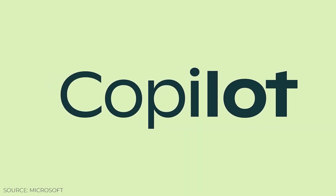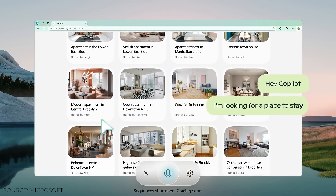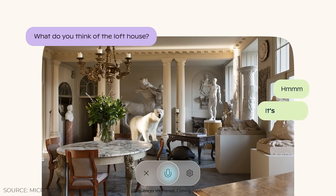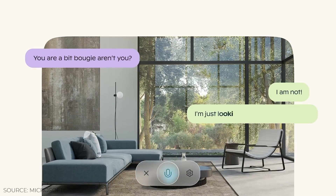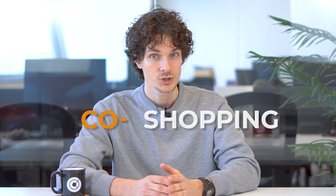Another new feature just released this month is called Co-Pilot Vision. As Microsoft explained in their newest press release about the chatbot, when you choose to enable Co-Pilot Vision, it sees the page you're on, it reads along with you, and you can talk through the problem you're facing together. Co-planning, co-shopping, and co-gaming are some of the ways this new feature is being promoted.